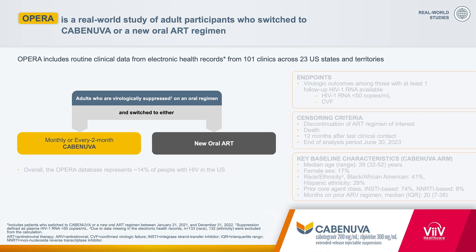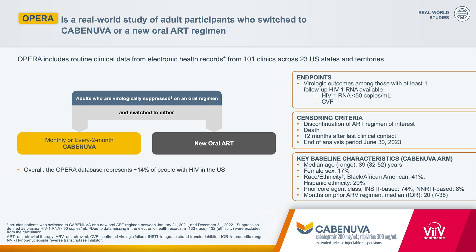What has real-world evidence shown you about Cabinuva? Having real-world data that supports and complements controlled clinical trials allows me to confidently prescribe Cabinuva in the patients I take care of every day. The OPER study was a real-world study that observed adult participants who switched to Cabinuva or a new oral HIV regimen. Electronic health records were assessed to look at demographics, virologic outcomes including confirmed virologic failure, as well as adherence to appointments.